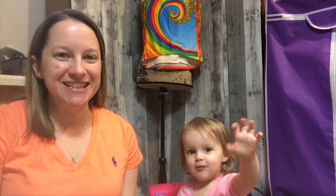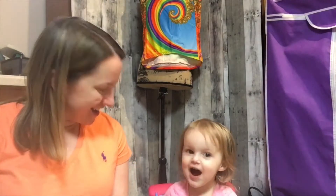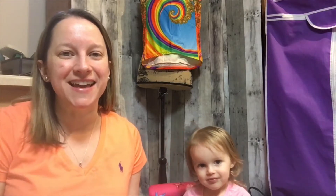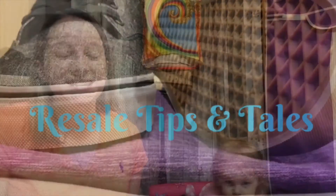Hey guys, it's Donna with Resale Tips and Tales and Kyla, my littlest daughter. You want to say hi? Hi. She's going to help me today with my favorite video of the week — my favorite sales on eBay last week. You have to pardon me. I'm kind of getting over a little bit of a cold and Kyla's got a cold too. One person gets it in the house, everybody's getting it. So pardon me if I sound a little froggy today.